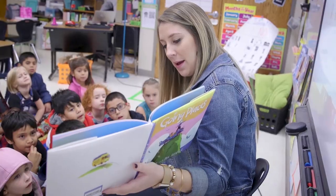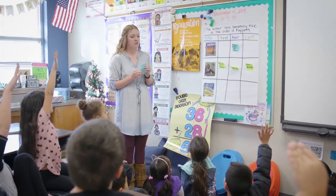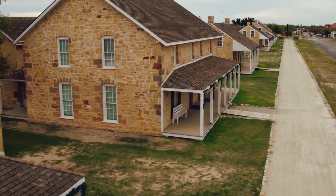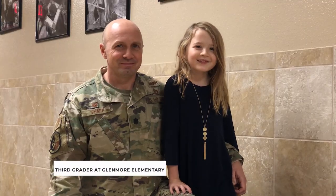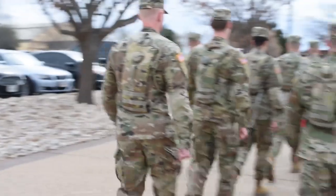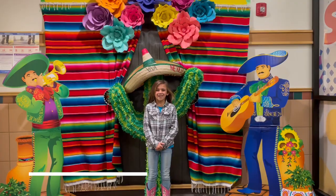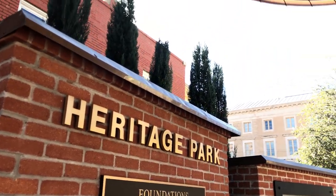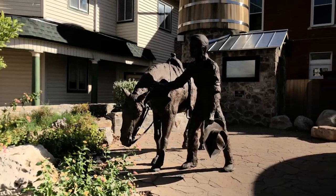E is for education, which is very important in San Angelo. F is for Fort Concho, the old frontier army post that is now a museum. G is for Goodfellow Air Force Base — people at Goodfellow practice military skills that will help protect America. H is for Heritage Park, a small park that shows how important ranching is to San Angelo.